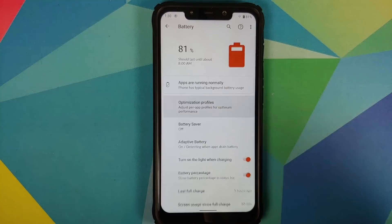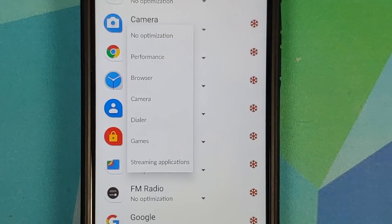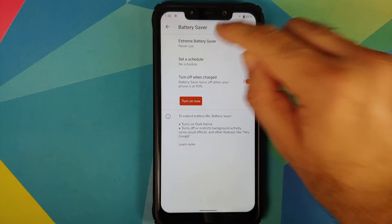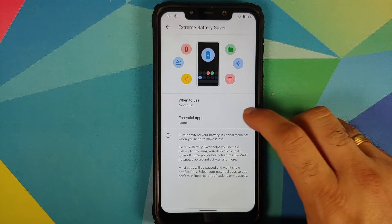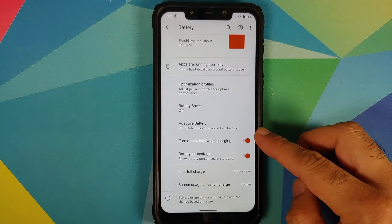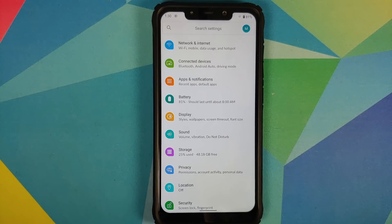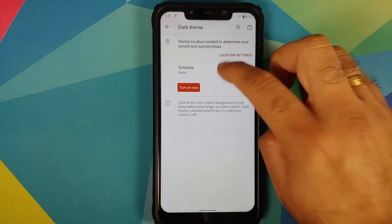In Battery settings, you have thermal profiles which can be chosen on a per-app basis. Under Battery Saver, you have the Pixel 5 exclusive Extreme Battery Saver baked in, which works absolutely fine. You can also enable or disable the charging indicator light and toggle the battery percentage display.